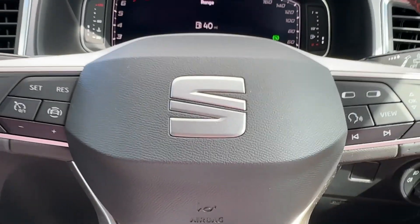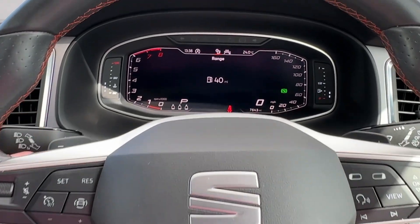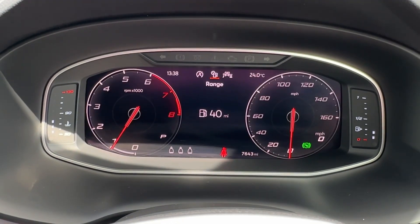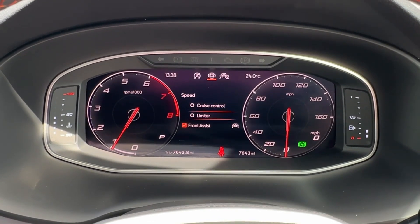The driver can easily enjoy this leather multifunction steering wheel, capable of adjusting the cruise control and the color digital cockpit. Up ahead, you can change the look of the dials to suit your own individual needs, and there's a number of assist functions on offer.